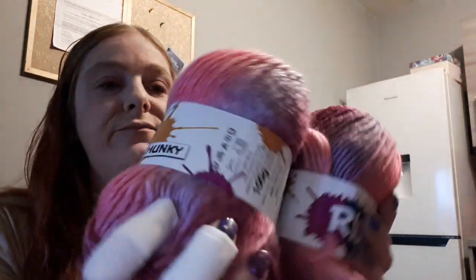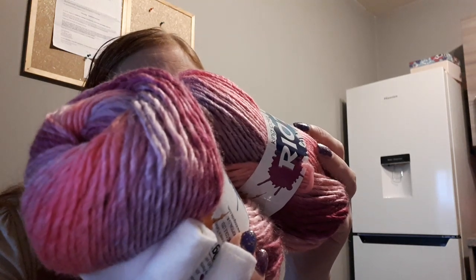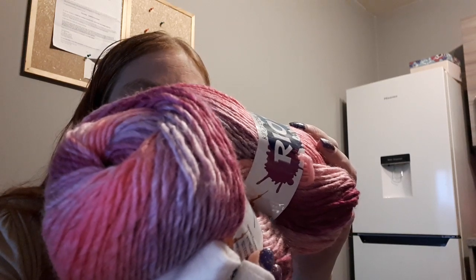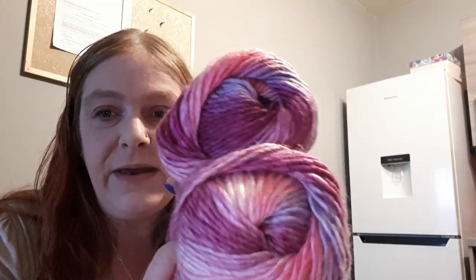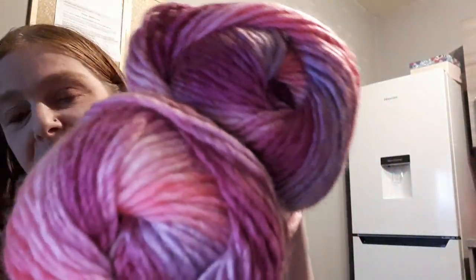I've also got some King Cole Riot Chunky — I've never used this before. It's 30% wool, 70% acrylic, approximately 145 yards. I've got another three of these coming in the same colorway, because I'm going to make myself something nice with it. The colors are gorgeous — I love those.